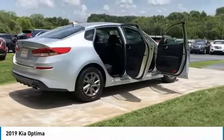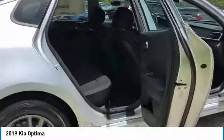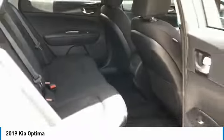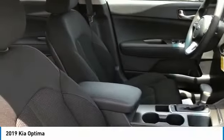Its smooth flowing lines speak of grace and style and offer a strong hint of European luxury. Here are some of this vehicle's great options: heated side mirrors, traction control, intermittent wipers, daytime running lights, and remote keyless entry.